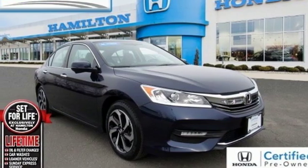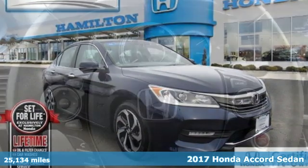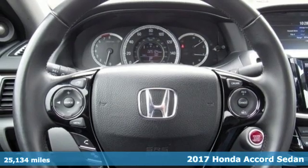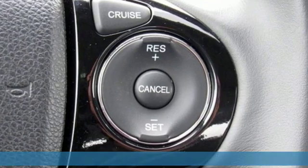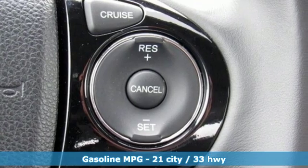It's a certified 2017 Honda Accord sedan. Year after year the Accord is showered with awards and praise. Take a look and it's easy to see why. Drive it and you'll know why.